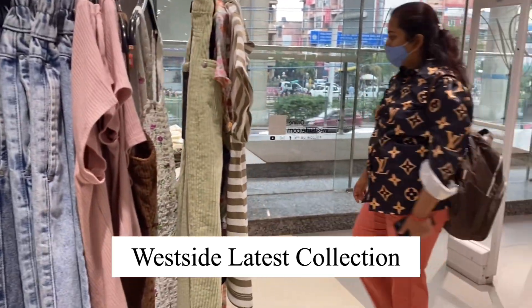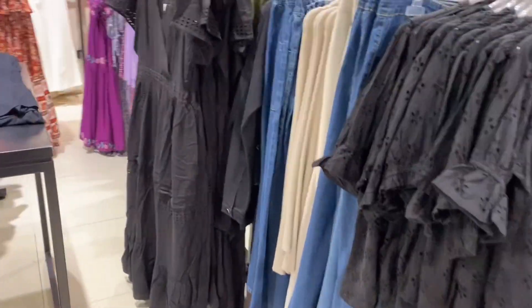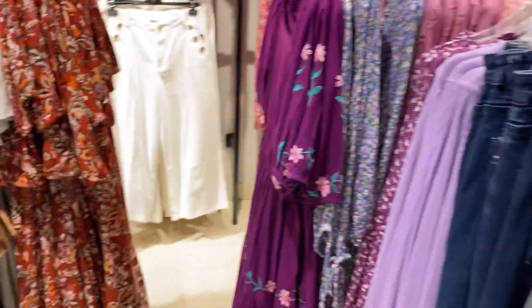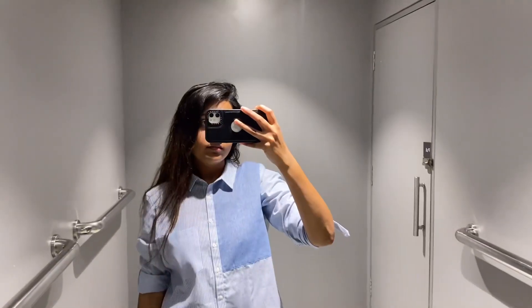Hi everyone, welcome to my channel. Today I am bringing you to the Westside store. Westside is a very popular store and it has a lot of good collection. You can get casual wear, formal wear, and even Indian wear. That is also good in Westside store. So let's see their latest collection.